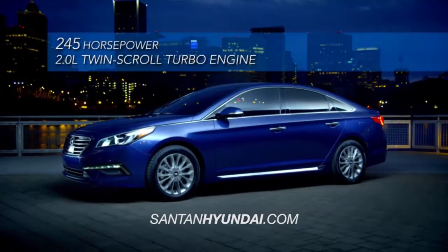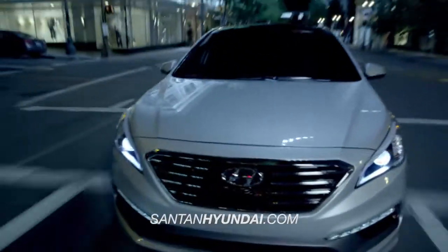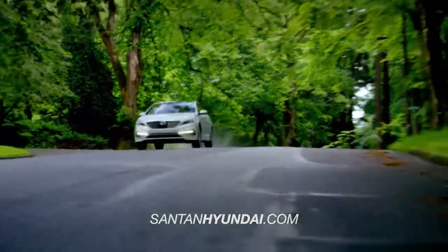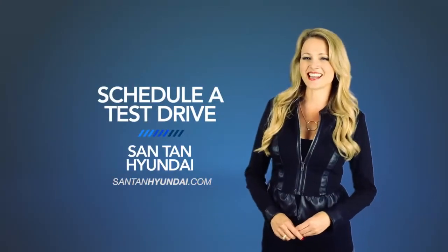Get ready to launch. Hyundai has built an entirely new driving experience from the ground up with the all-new 2015 Hyundai Sonata. So schedule a test drive of your very own at Santan Hyundai today.